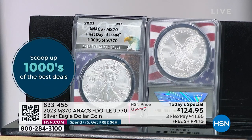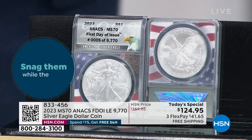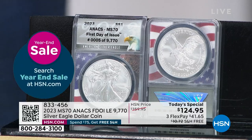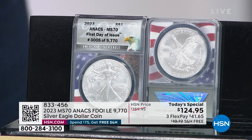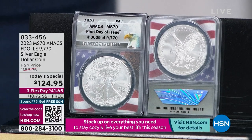Poor Suzanne doesn't get to sell it this year — she usually kicks it off with me. But it was Shannon Smith today. She came in on her day off just to kick off this TS. Understand the opportunity: it's not just the fact that we have the coin, that it's perfect, that it's all of these things — it's the fact that it's great value, but the value is only for this day.